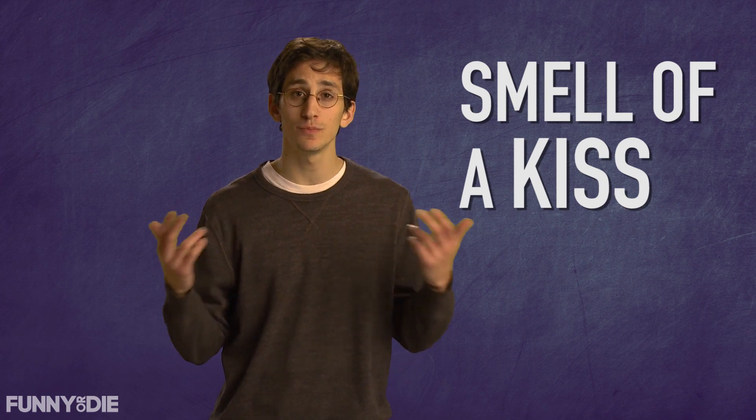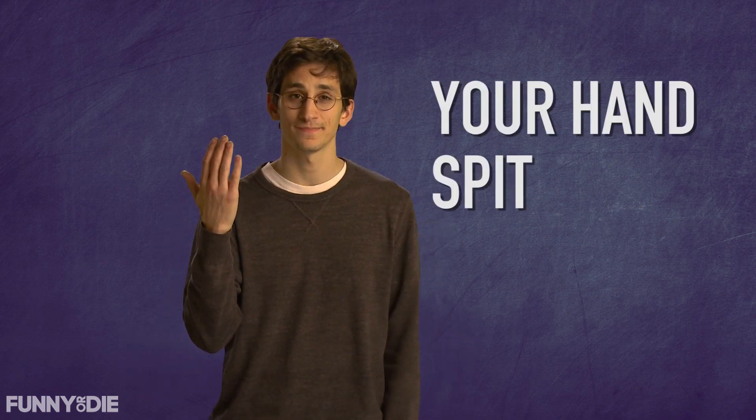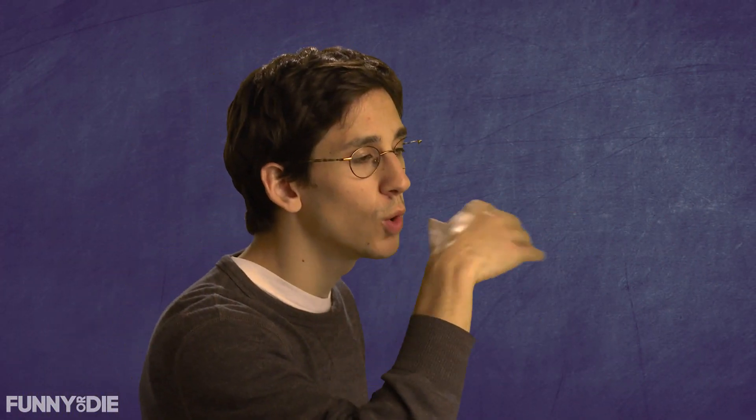This wouldn't be a how-to-make-it video without a how-to. And I'm happy to say that recreating the smell of a kiss couldn't be simpler. You don't even need a girlfriend. You can produce the exact same conditions of a kiss using your hand and spit. First, lick the back of your hand. Next, give the spit 15 seconds to dry. Now, all you have left to do is smell.